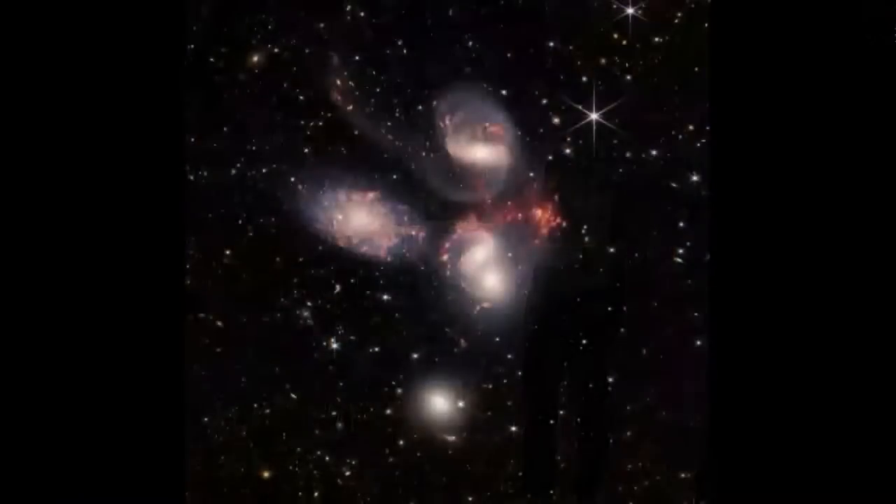Let's get ready to reveal our image. Remember that one of Webb's jobs is to find out about galaxies — not just more about them, but to help us understand how they change. This image is going to be very useful for that. There it is — it's called Stephan's Quintet, and it's wondrous.